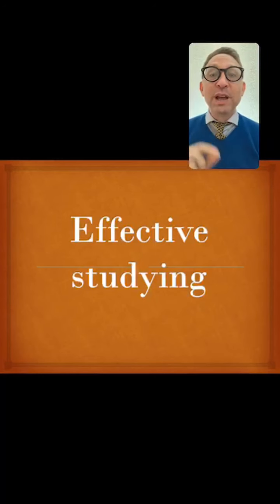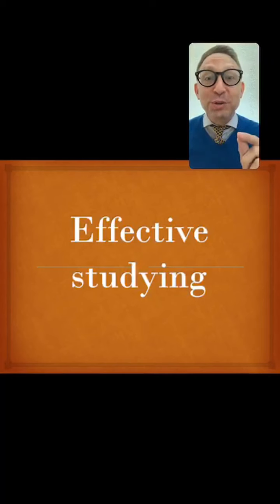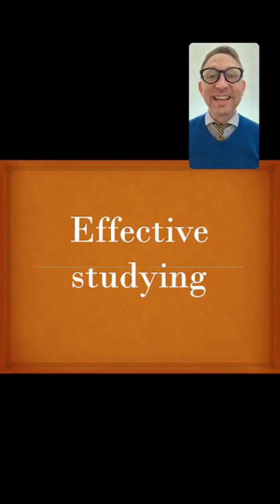We're going to ask the question: are you studying effectively? And if not, how can we change it?